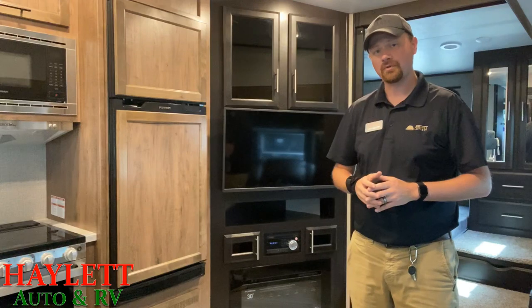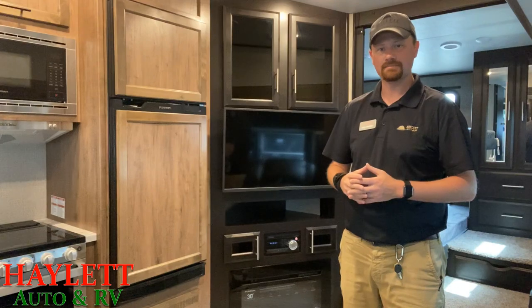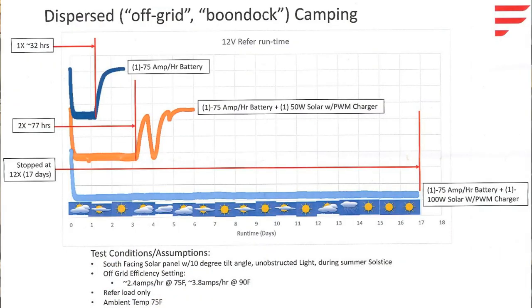First, I want to establish a few ground rules so you understand what the criteria were during this testing. Where the calculations include a solar panel, it's assuming a south-facing solar panel with a 10-degree angle tilt, unobstructed light, and during the summer solstice — basically maximum possible sunshine, perfect world scenario. It's got the fridge set to off-grid efficiency settings, which when you're in that mode at 75 degrees ambient temperature it only pulls about 2.4 amps per hour, which is crazy low. And at 90 degrees ambient temperature — a more real-world statistic — you're only still pulling about 3.8 amps, still very, very low.